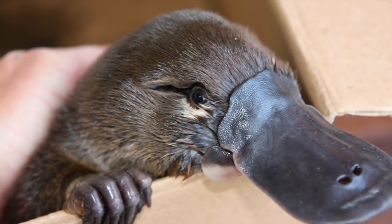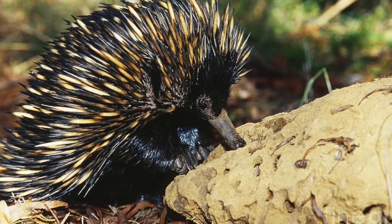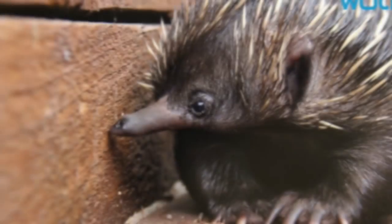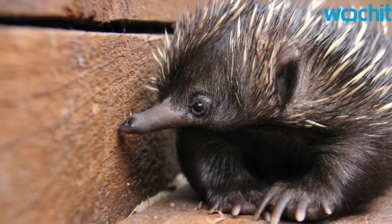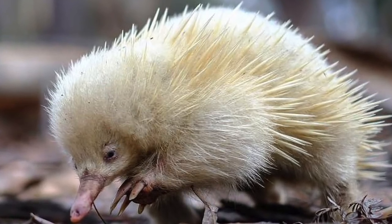Monotreme means an egg-laying mammal. I don't completely understand how eggs and mammals go hand in hand, but that is how it is. They grow between 14 to 30 inches, or 35.5 to 76 centimeters.